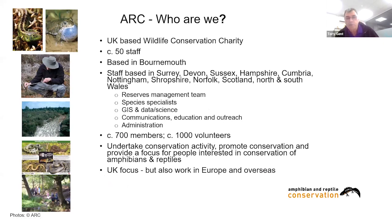We're a UK-based charity with around 50 staff, based in Bournemouth, but we do have staff around the country — particularly in Surrey, Devon, Sussex, Scotland, and both parts of Wales. These include reserves managers, species specialists, GIS and data science staff, a communications team, and an admin team. We run a membership of around 700 members and around a thousand volunteers help us day-to-day. We promote the conservation of reptiles and amphibians, with a UK focus but also working in Europe and overseas.